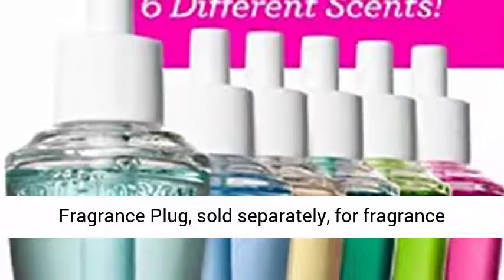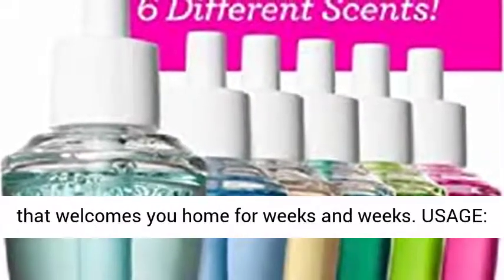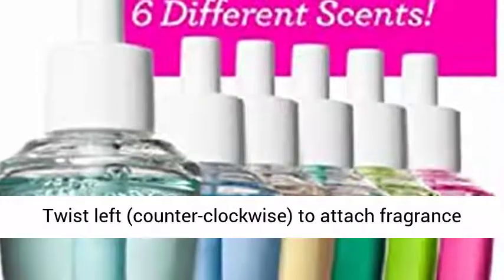Simply pair each refill with a fragrance plug, sold separately, for fragrance that welcomes you home for weeks and weeks.